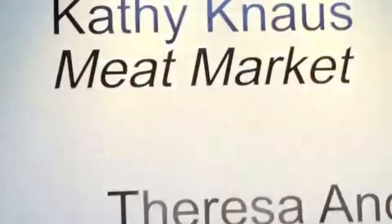Kathy Knauss on her installation, Meat Market. There was a butcher, and he started a meat market in Rich, Colorado when I was about eight years old, which is still in existence today.